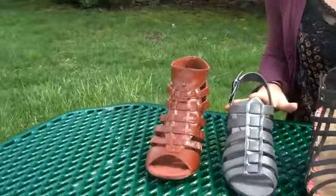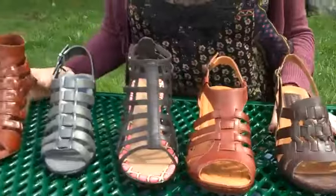Hey, I'm Jen from Planet Shoes, and one of the biggest trends this season are cage sandals. So we picked a selection from our site to kind of give you an intro to this really hot trend.